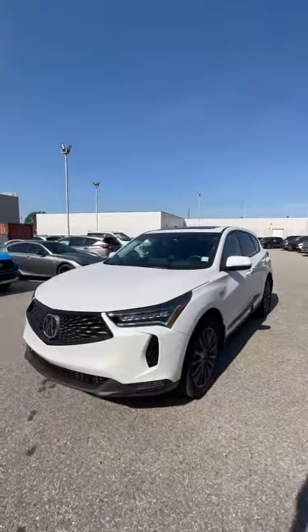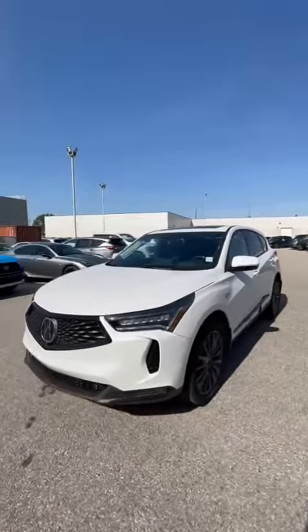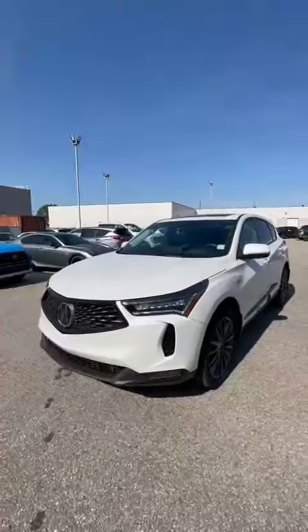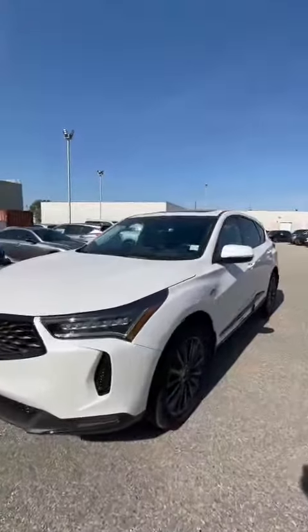Hey Anand, this is Billy from South Reacora. Thanks for your inquiry on the 2023 RDX. This is the all-new Platinum Elite A-Spec. So let's take a look.